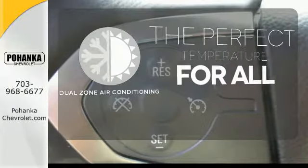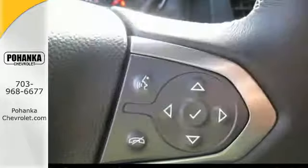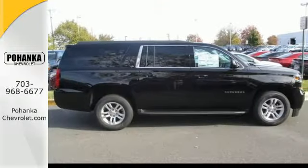It's too hot. It's too cold. Not anymore with the dual-zone air conditioning. This Suburban is a ride you and your family will wholeheartedly agree upon.